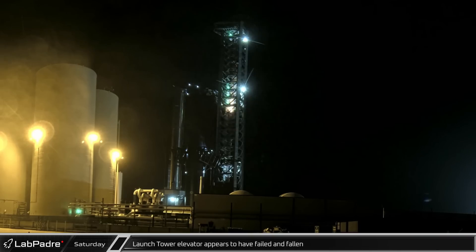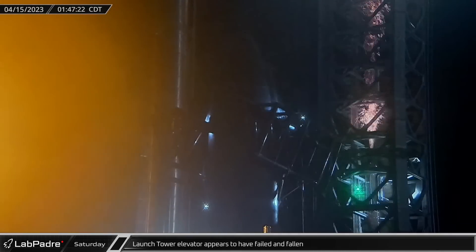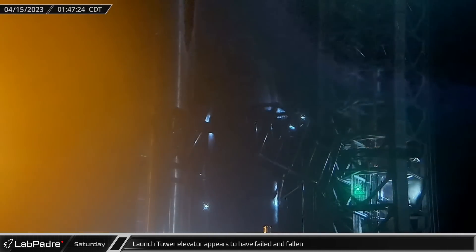Early Saturday morning, it appears that the cable for the construction elevator in the orbital launch tower failed, causing first the counterweight and then the cable itself to fall down the tower.